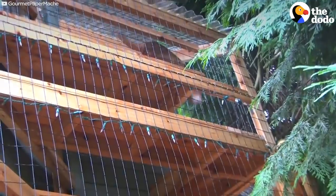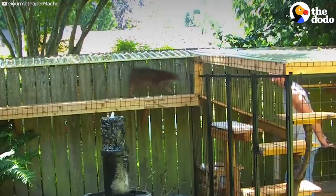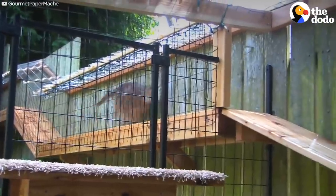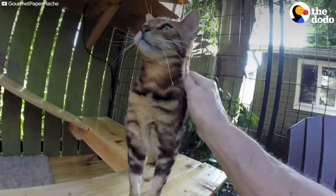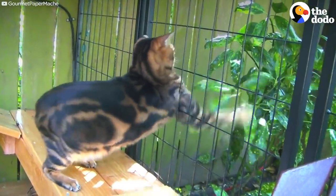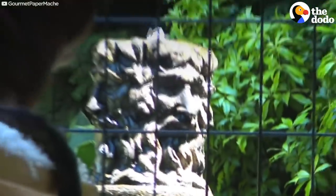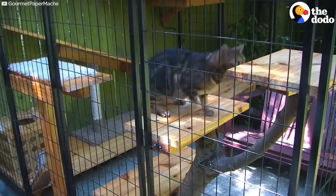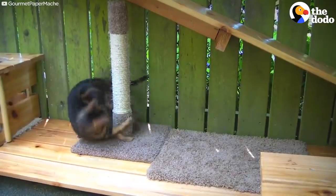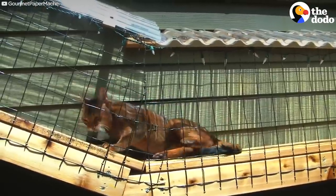When this guy moved out of the city, he wanted to introduce his very indoor cats to the great outdoors. So he built them this epic catio, so they can get in touch with nature and blow off steam, all in the safe, luxurious environment they're used to.